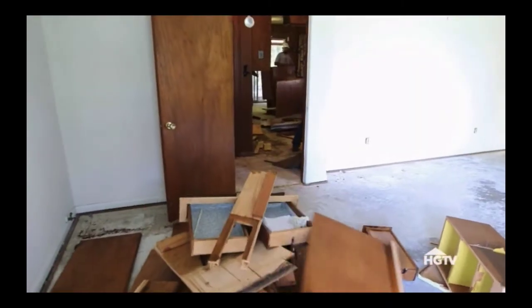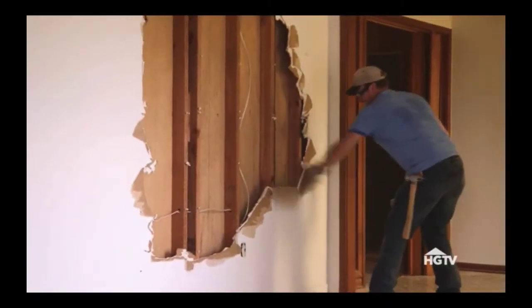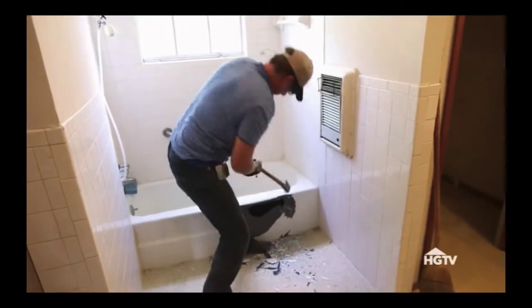Chip's got a lot to do. He's got to demo that little kitchen. We've got walls to take out, and we're going to update all the bedrooms, all the bathrooms. I really want to make this thing special for them.